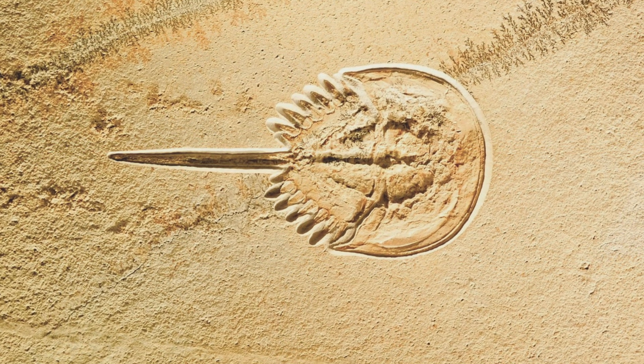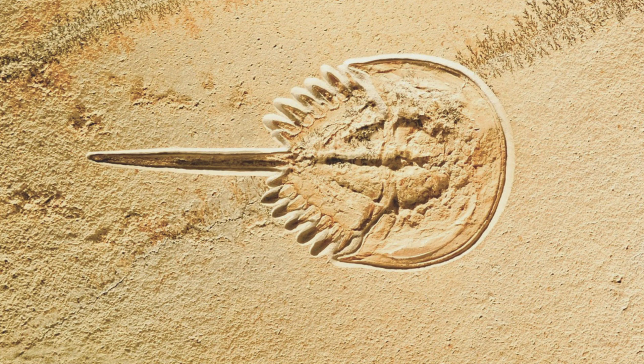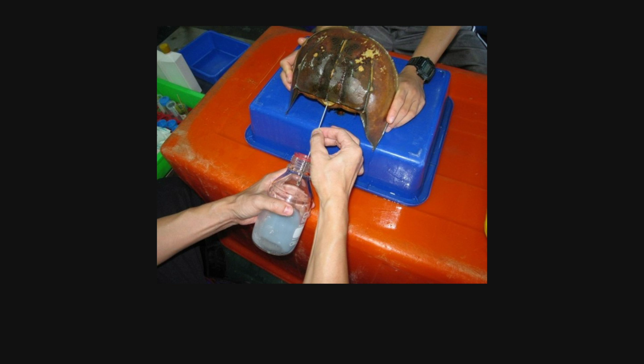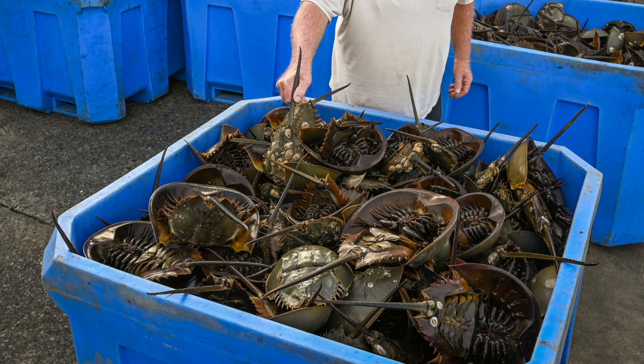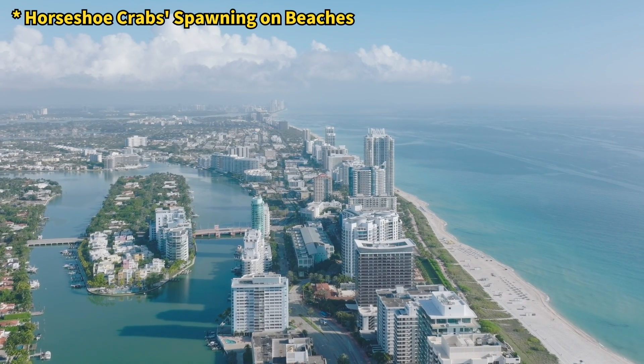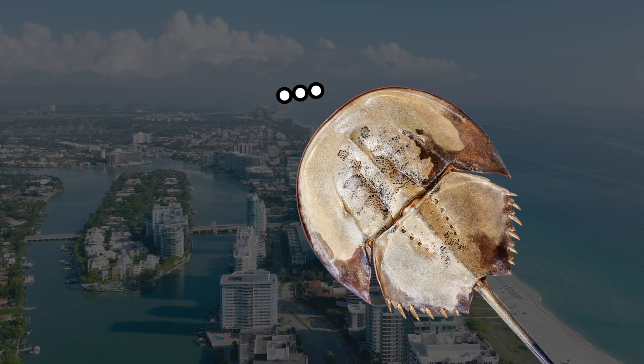As a result, although horseshoe crabs have survived from the Paleozoic Era to the present, they are increasingly being recognized as a species at risk of extinction. Furthermore, the pharmaceutical industry is not the sole threat to horseshoe crabs — they are also extensively used as bait and food in the fishing industry. Moreover, coastal development is destroying their spawning grounds, contributing to a decline in their population.